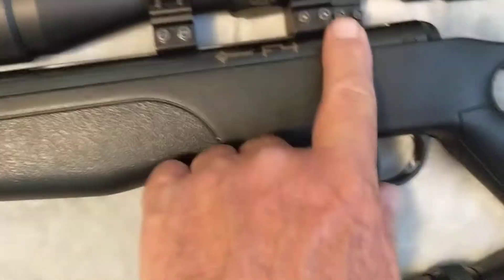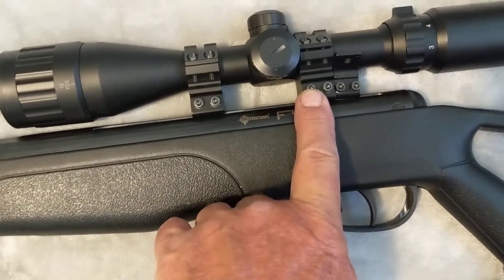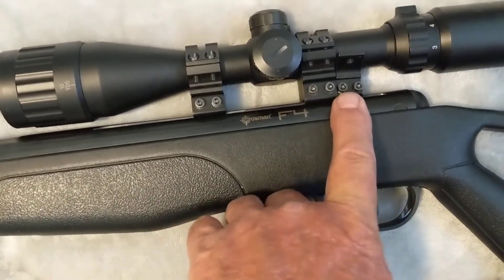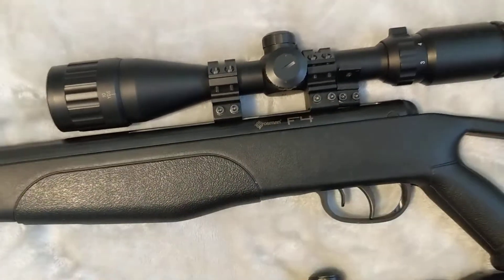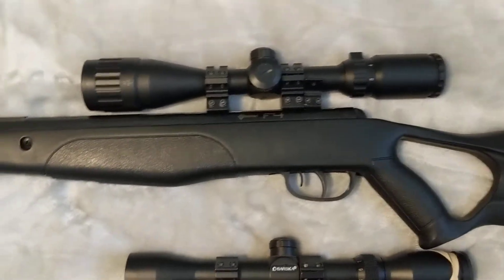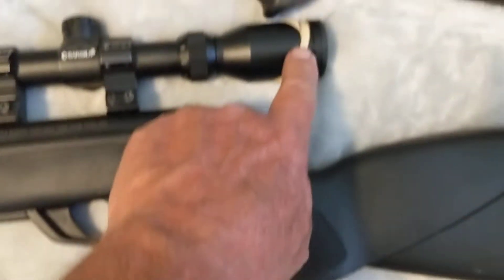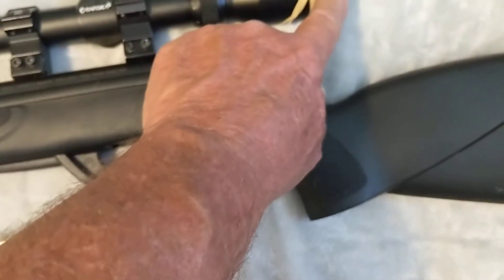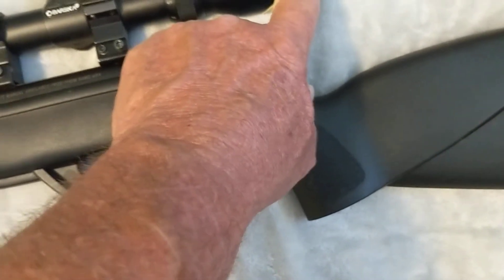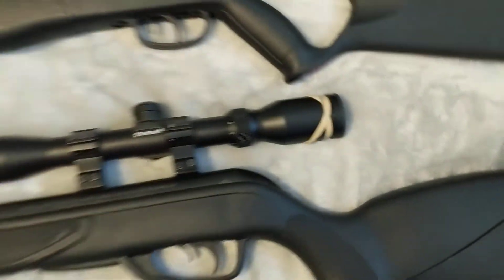I put an extra scope mount here a long time ago because these scope mounts are nice but they don't have a scope stop screw in it. So I just put one there and then put the scope rings right there and that holds it in place — it's been like that for a couple of years now. I put a rubber band on here; Kenny Cormady was suggesting that in some of his videos because the objective back here for focusing goes loose, so that keeps it in place really good.